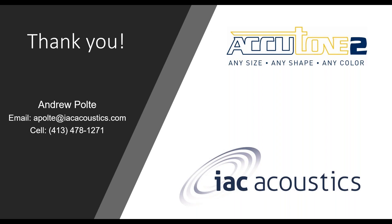That's all the slides I have today. I really appreciate everyone's time, and if you have any questions or comments, please feel free to reach out at apulte@iacacoustics.com. Thank you everyone for your time today.